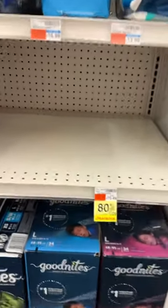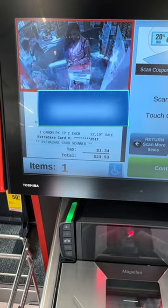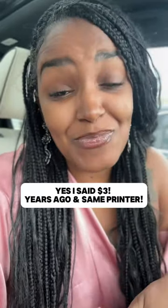If you've followed me for a while, you know this is not the best price I've found a printer for. I found one for $3. I'll find the footage and post it in another video.